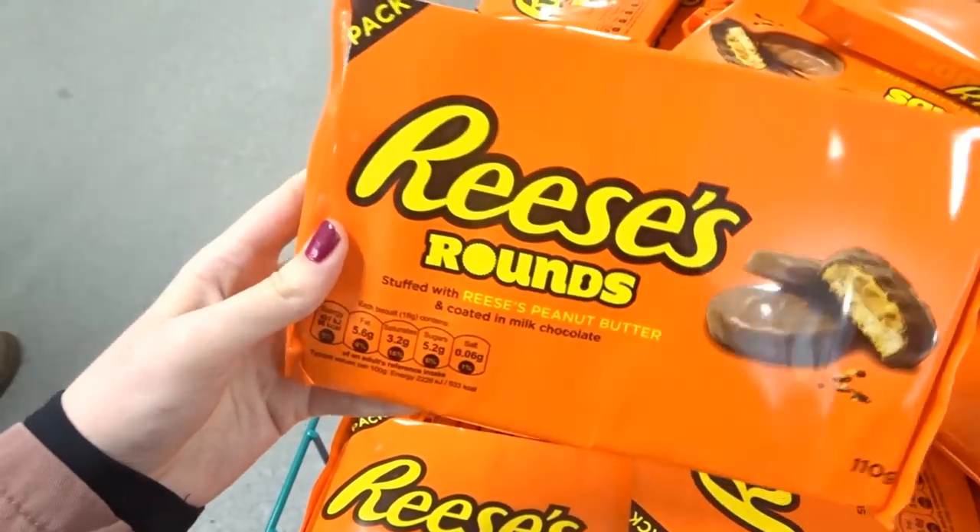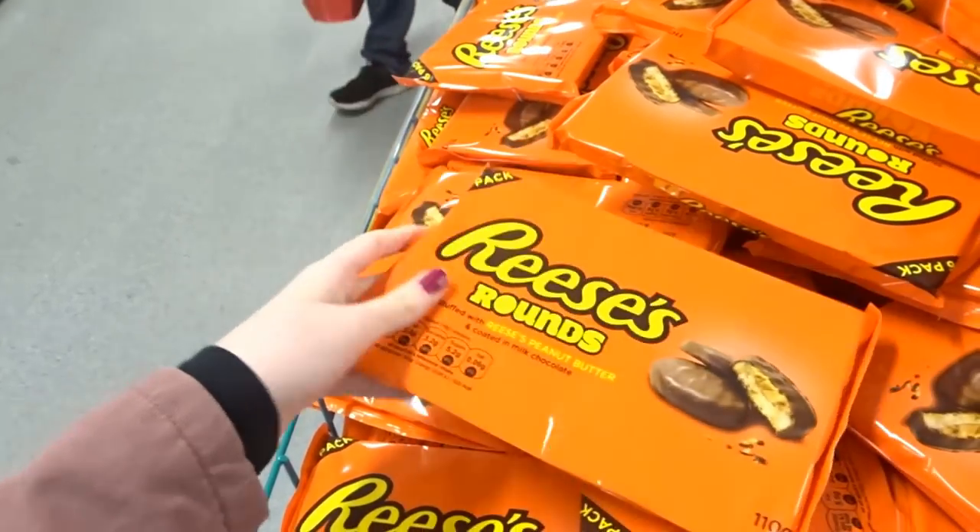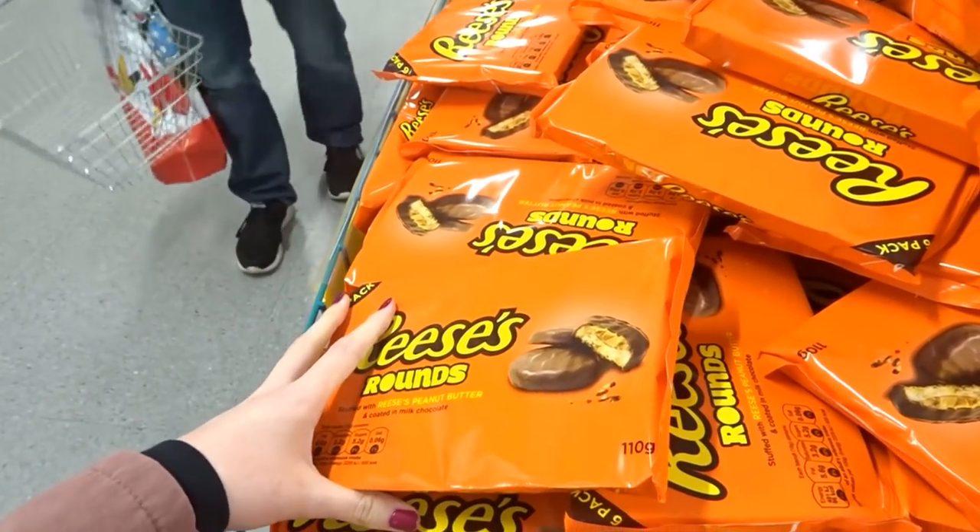I'm in Poundland to show you what caught my eye in April 2017. They've got Reese's Rounds in here — this is a six pack and these are only a pound, which is really good for American candy. Everything in this video is a pound, as always.